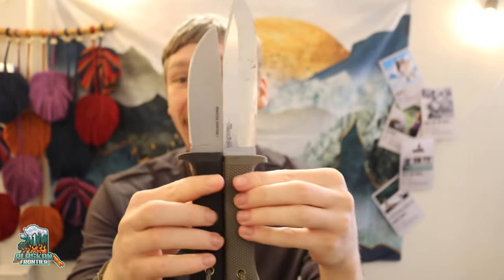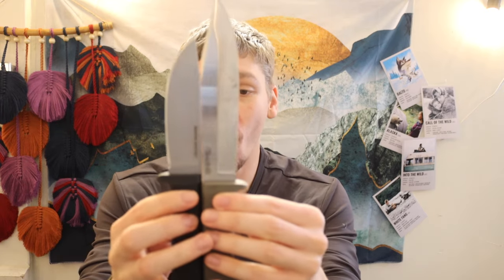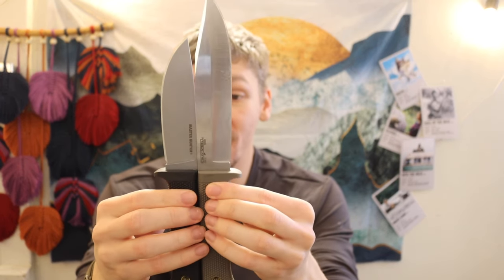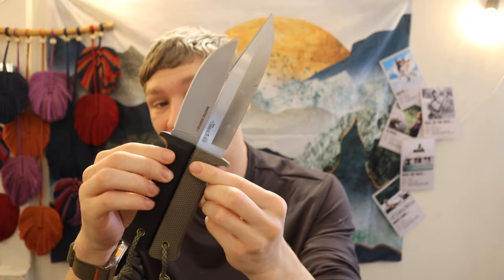Today we are going to be talking about what quite possibly and more than likely is the best bushcrafting and survival knife combo out there for 2024. I've done individual videos on both of these knives talking about why they are probably the best in their respective categories, but today I want to talk about why you should buy both of these knives right here.